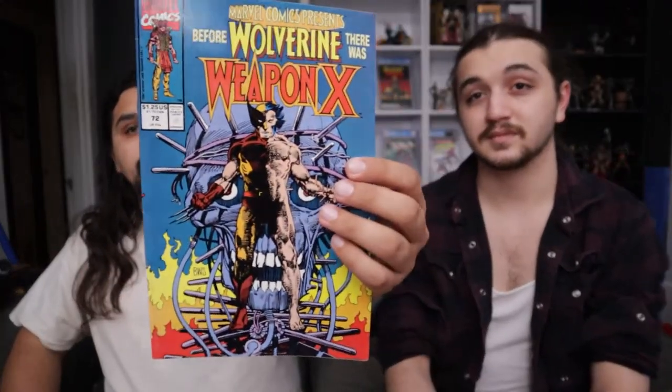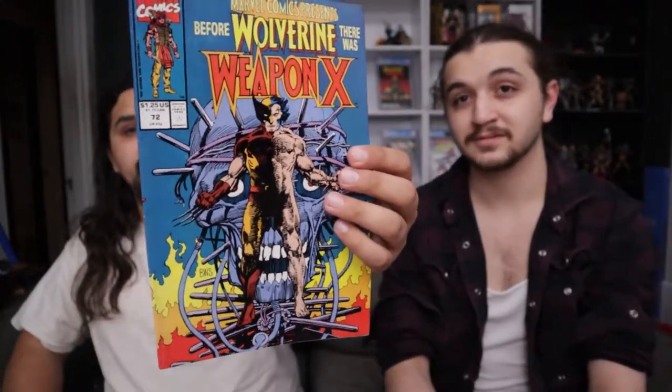Marvel Preview 72 — he does have an origin of Wolverine and Weapon X and all that, and that book has kind of just recently gone up in value.